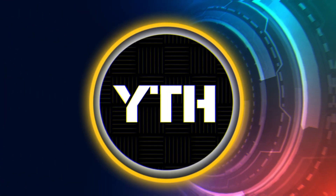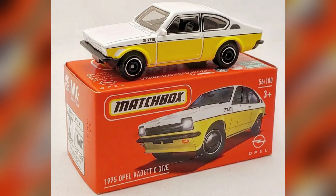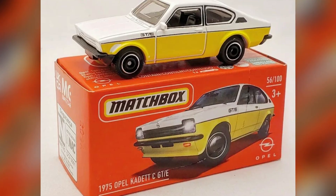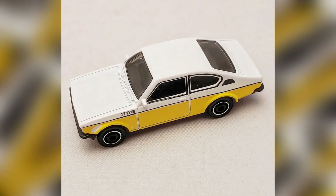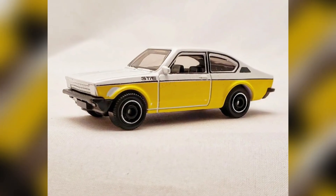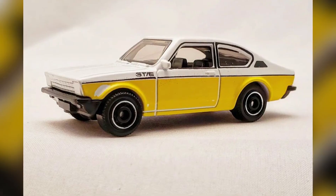Hi there! In this episode we will see a review of CKs and upcoming cars from Matchbox 2022. Matchbox number 56 out of 100: a 1975 Opel Cadet C GTE — another brand new casting for 2022.